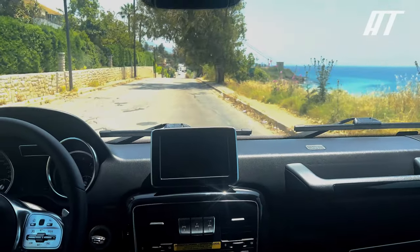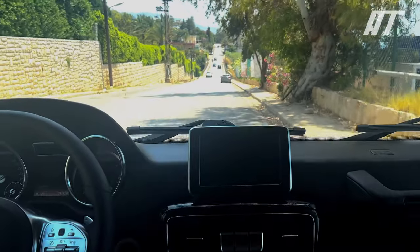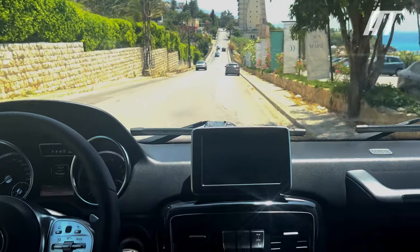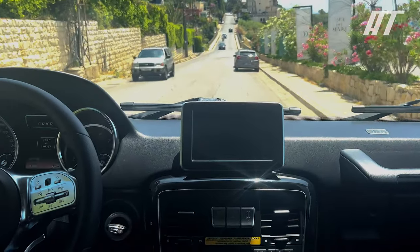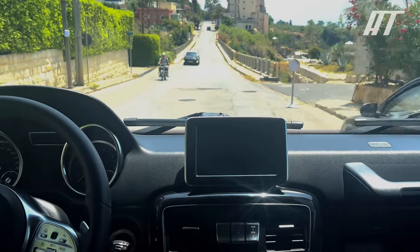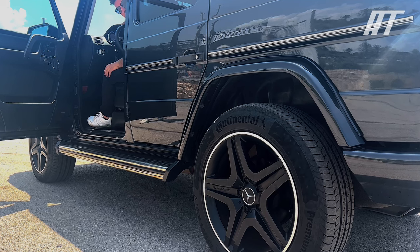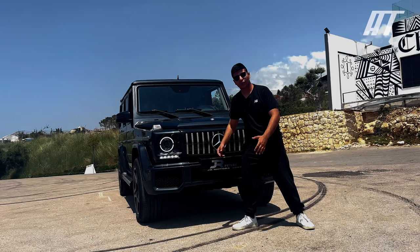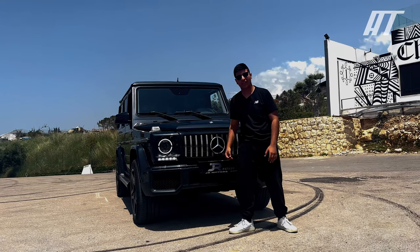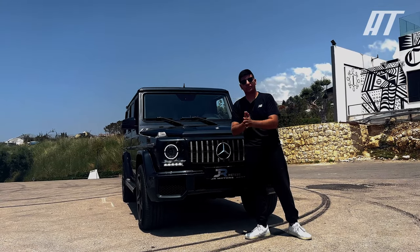The G-Class gets 12 miles per gallon in the city, 15 miles per gallon on the highway, and 13 miles per gallon combined — but that's expected from a large V8 engine. That was the 2015 G-Class G500. Thank you guys for watching, and please consider subscribing.